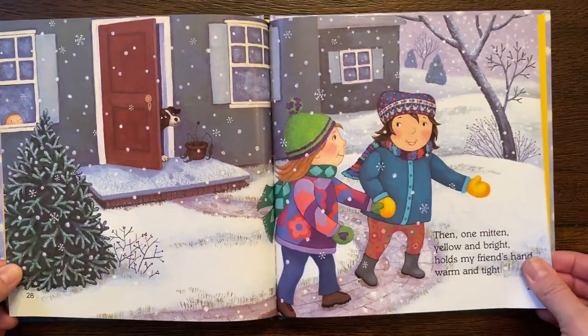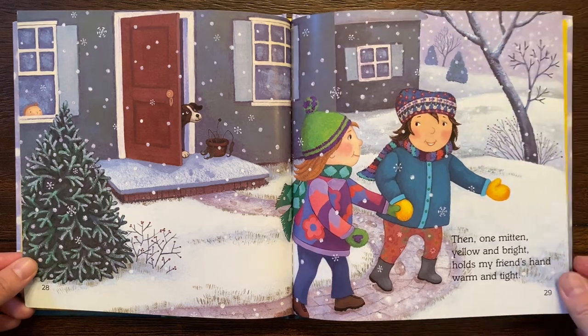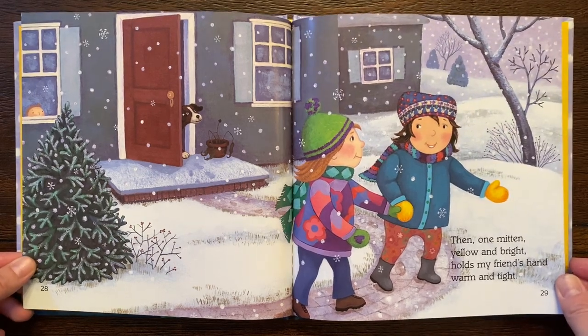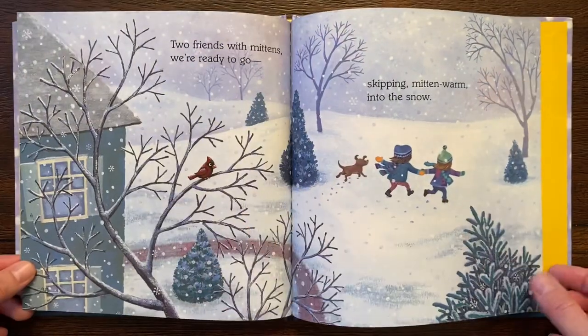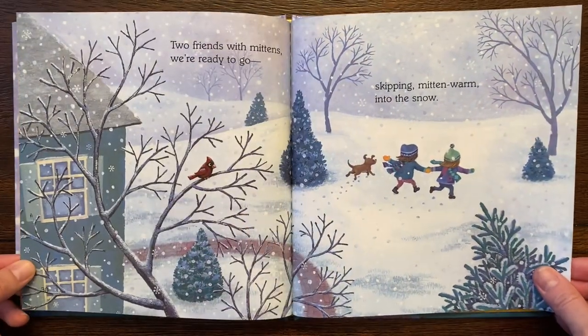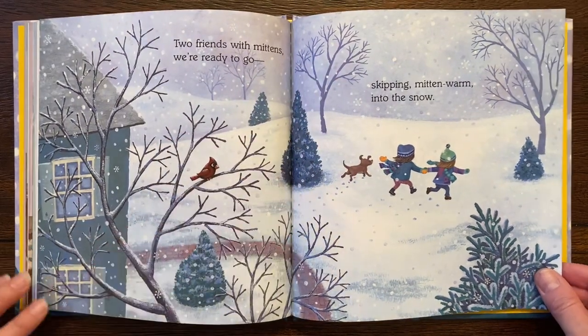Then, one mitten, yellow and bright, holds my friend's hand warm and tight. That's very nice. Look at that beautiful winter scene and all the bare trees and the evergreen trees.